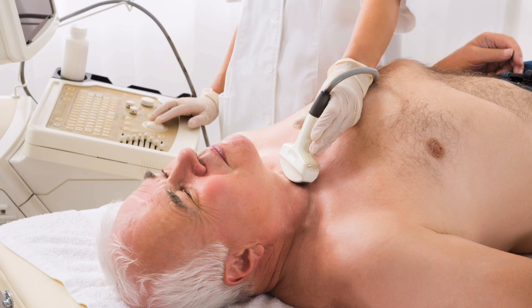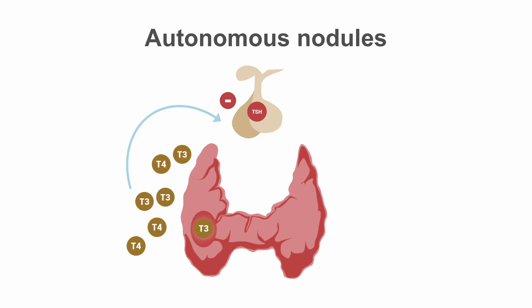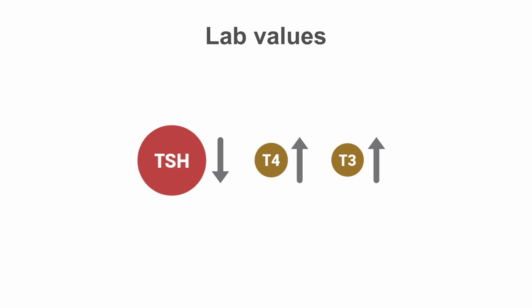Another cause of hyperthyroidism is autonomous or hyperfunctioning nodules. These are often suspected based on exam or on imaging findings. In this case, the thyroid has a nodule that is producing excess thyroid hormone. The thyroid hormone enters the bloodstream and acts at the level of the pituitary to decrease TSH. The labs will show an increase in thyroid hormone levels with a low TSH level.